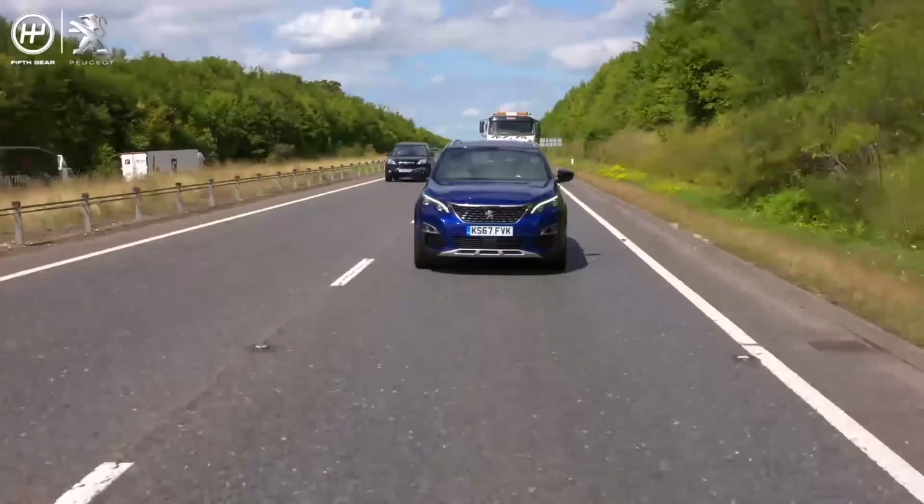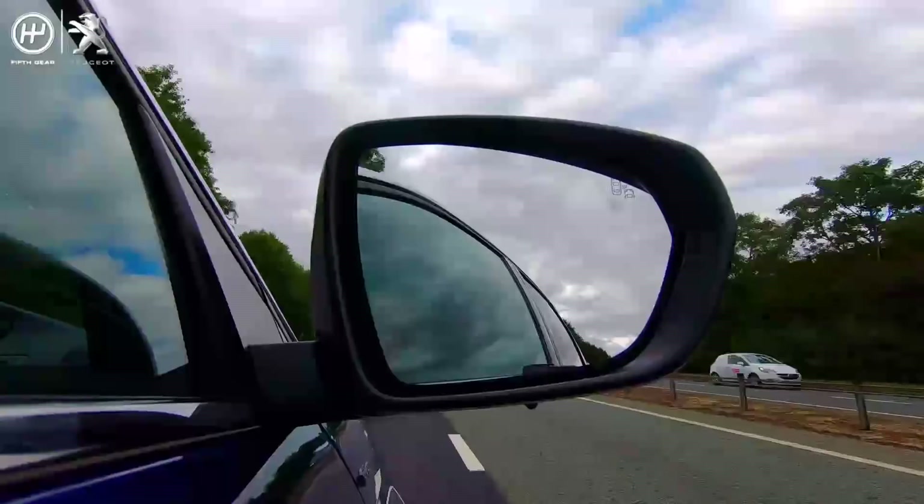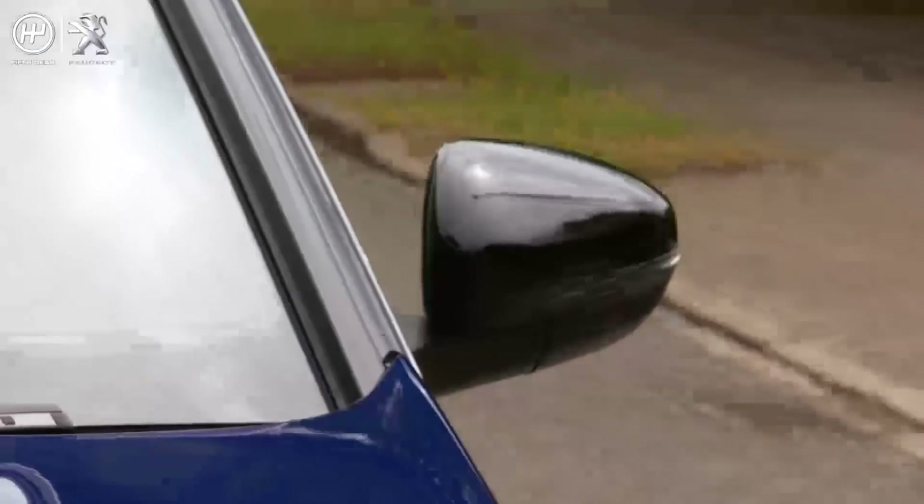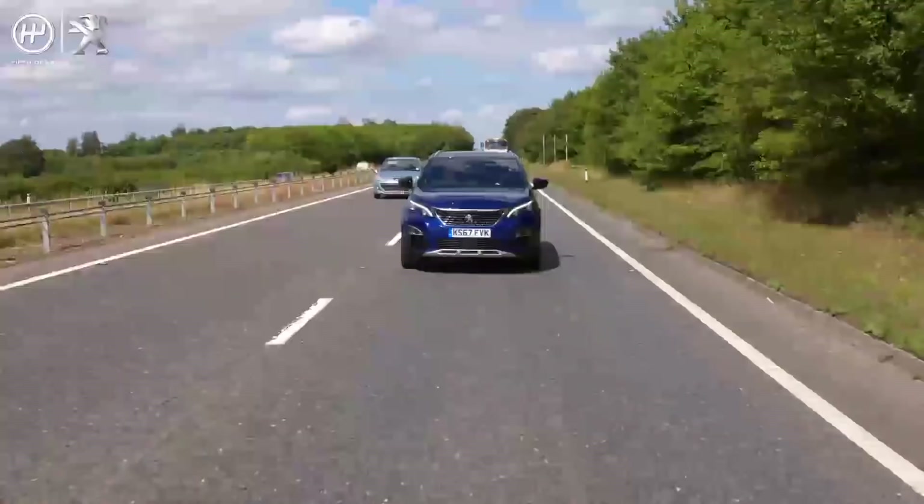To begin with, there's active blind spot assistance, which detects when a car is to your right or to your left and in your blind spot. Basically, it sees other cars when your mirrors cannot. It's a really useful feature.